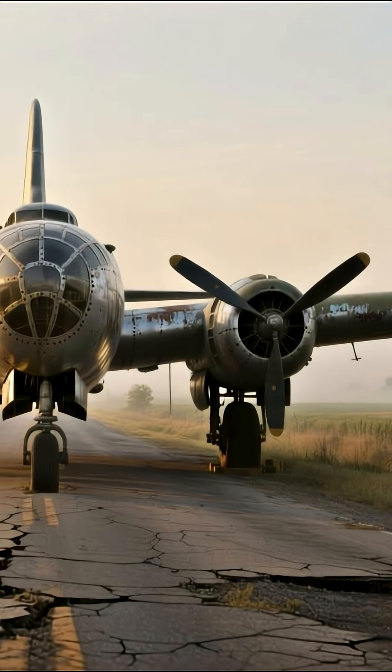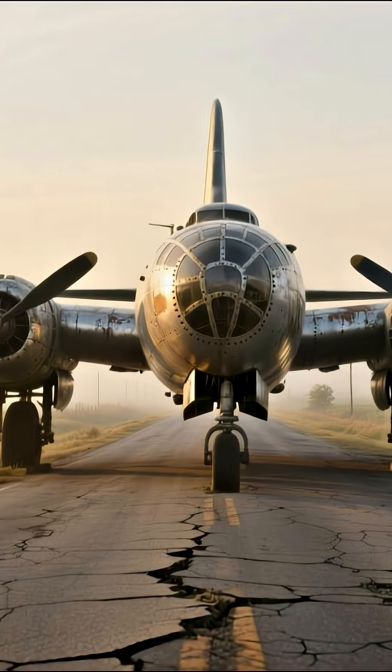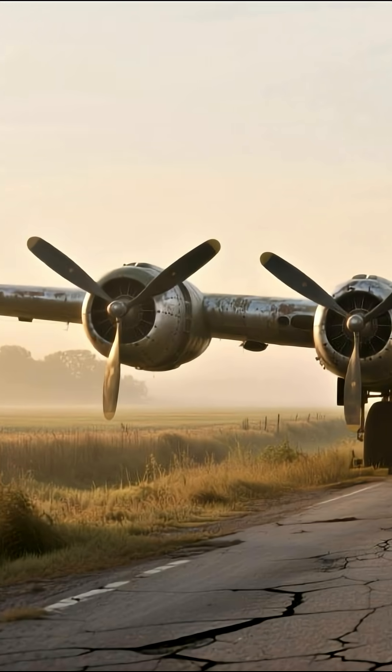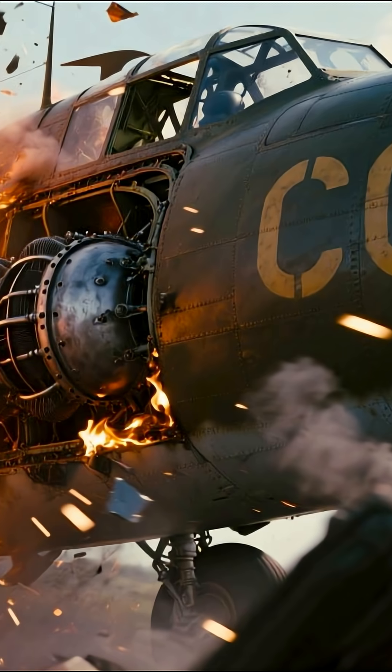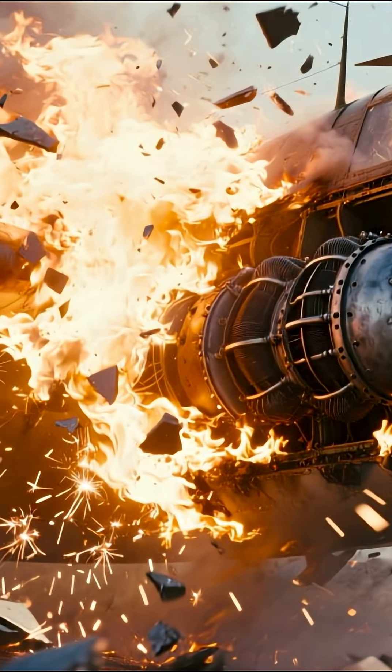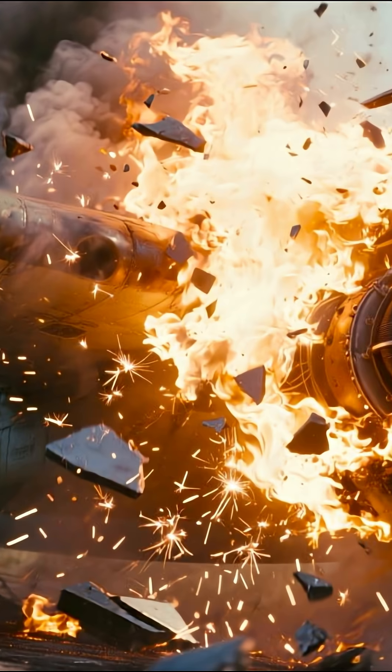The B-29 was equipped with carbon dioxide fire extinguishers, but these were utterly useless against a magnesium fire. Magnesium burns at such a high temperature that it breaks down carbon dioxide, releasing oxygen that further intensifies the blaze.